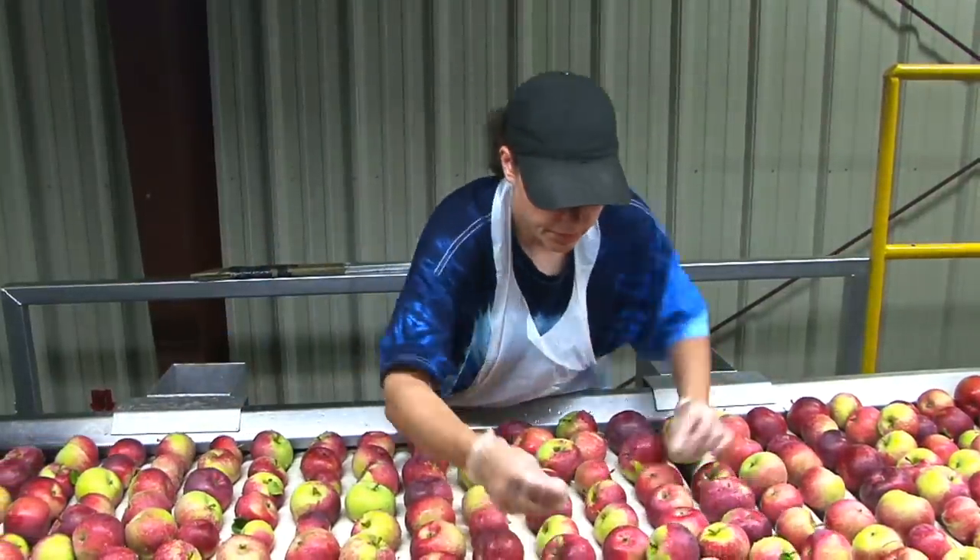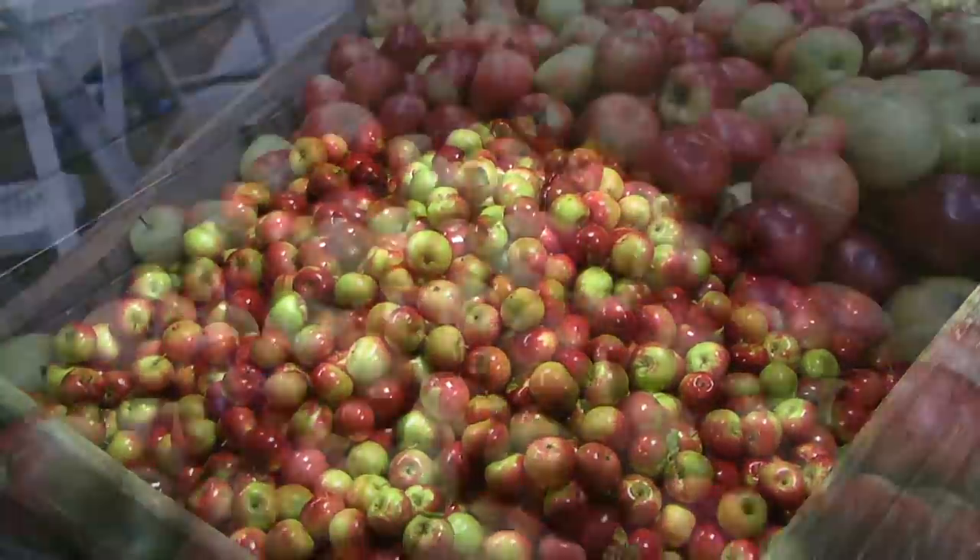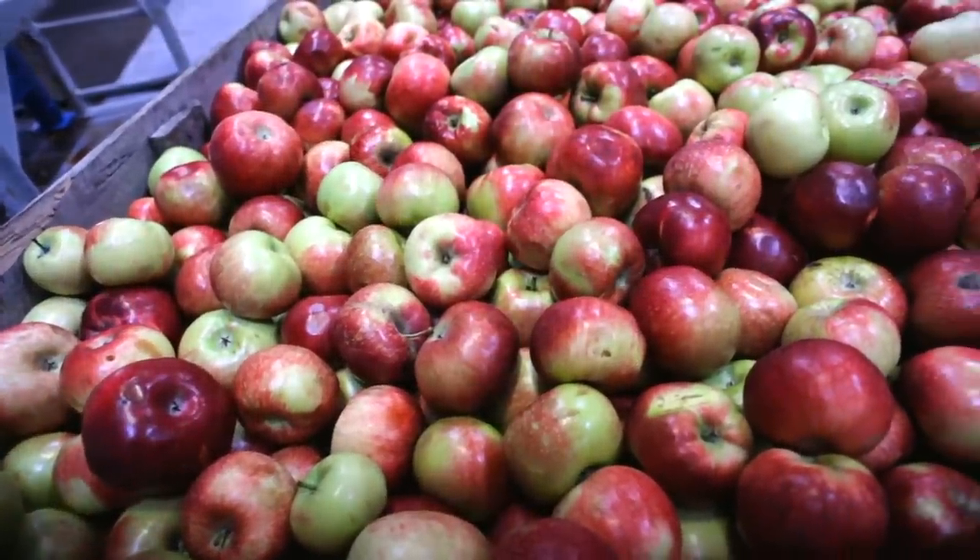Once apples are harvested, they're sorted and washed. Cider apples often rest a week or so to soften, making them better for juice and cider.